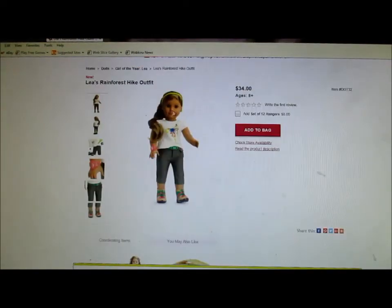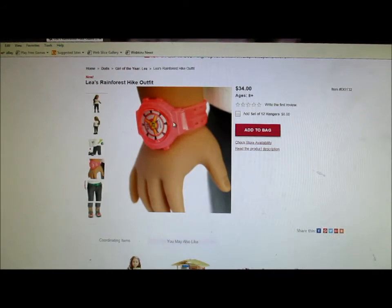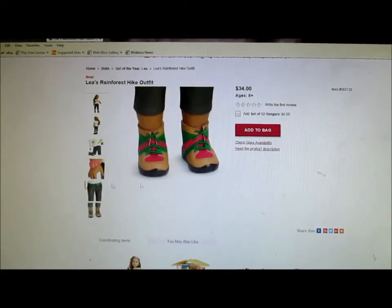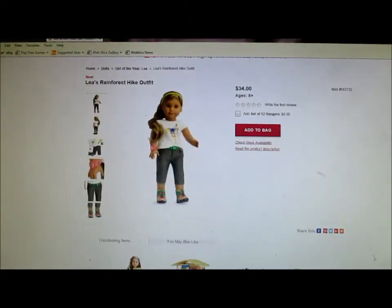Leah's rainforest hike outfit. Oh wow, that's really nice. I love the shirt and the capris. The boots I don't really like — they aren't my style, and the combination of the colors just don't appeal to me. Is that a watch or is it a compass? I don't know — it's either a watch or a compass. Why do they have a green belt? That doesn't even really look like a belt. It's $34 for the whole thing, and I guess it comes with more accessories.